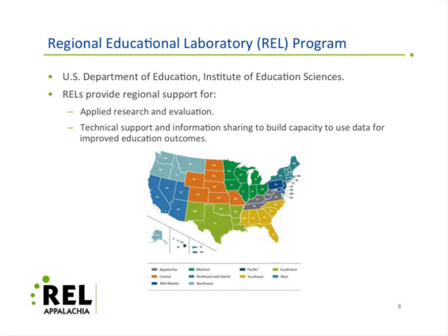The RELs — there are 10 of those across the country — provide regional support for applied research and evaluation. They also provide technical support and information sharing to build capacity to use data for improved education outcomes. You can see on the map in front of you the different areas covered by the 10 RELs across the country.